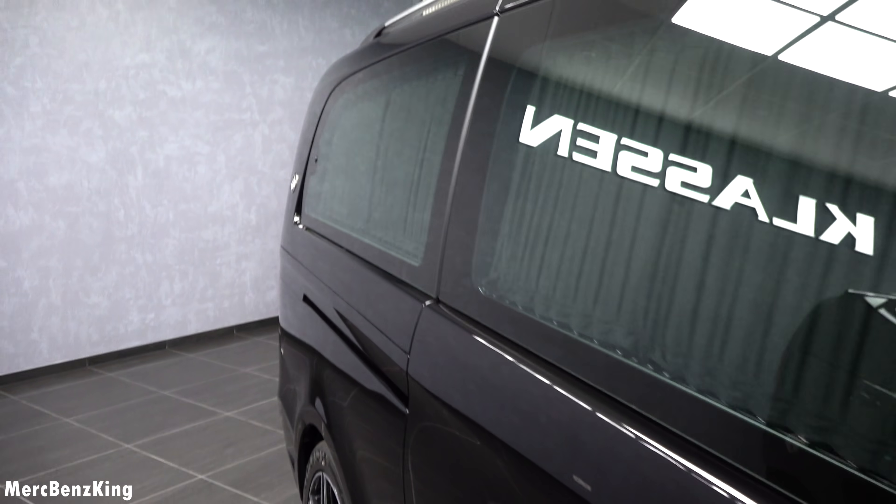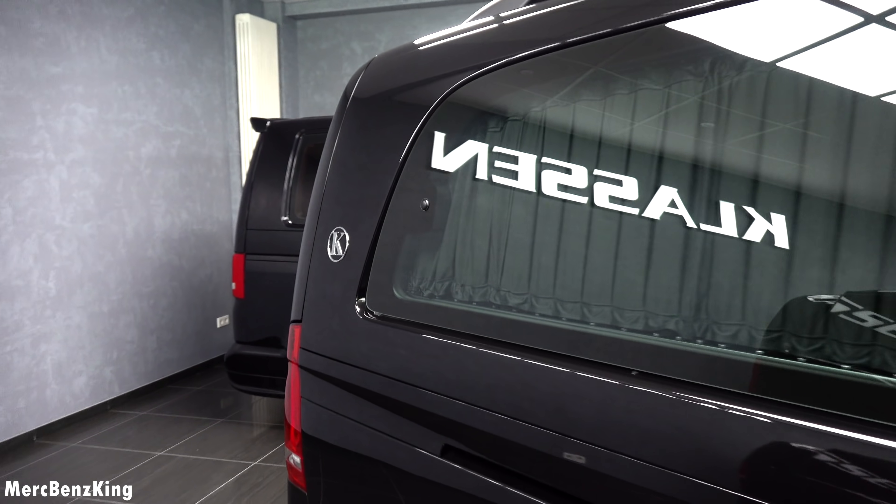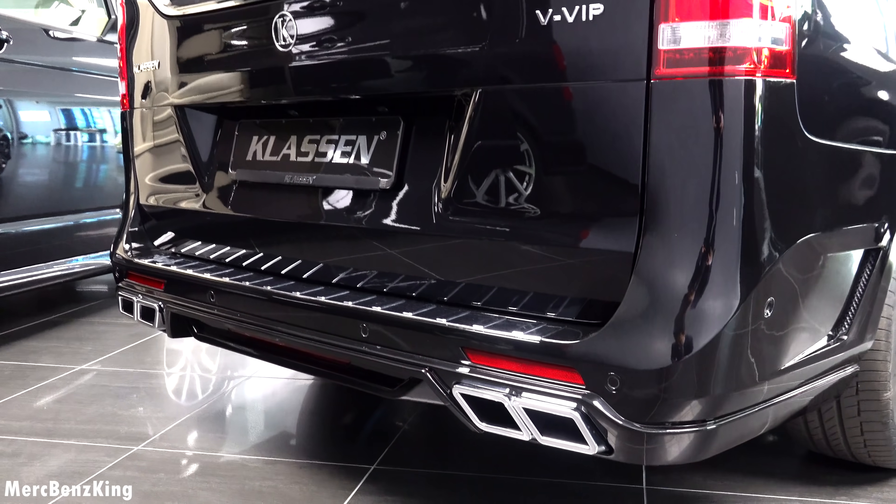And that's why you can see the curtains through the windows. The Klassen emblem is on the side and it has the AMG exhaust tips.